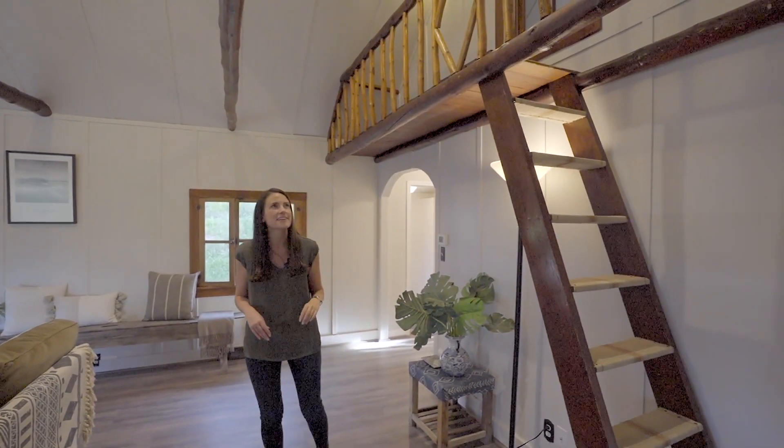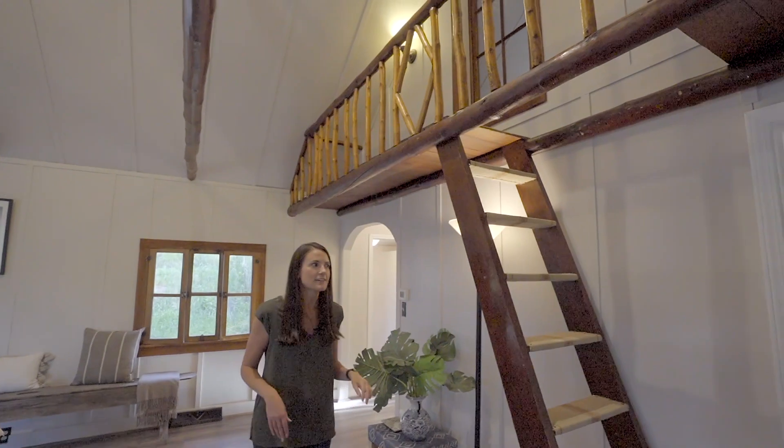I think Doug has run off to his favorite spot in this house, which is the loft.